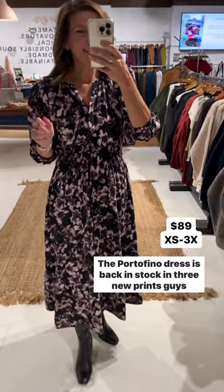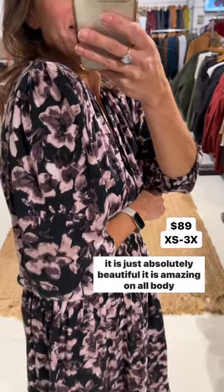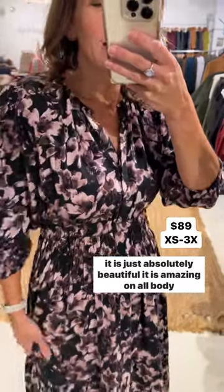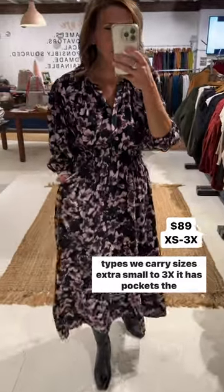The Portofino dress is back in stock in three new prints. Guys, it is just absolutely beautiful. It is amazing on all body types — we carry sizes extra small to 3X.